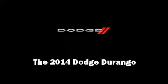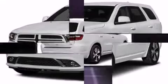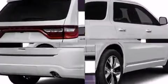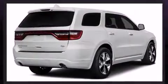Introducing the 2014 Dodge Durango. Under the hood you'll find an eight-cylinder engine with more than 350 horsepower, providing a spirited yet composed ride and drive. All-wheel drive provides for safe passage regardless of road or weather conditions.